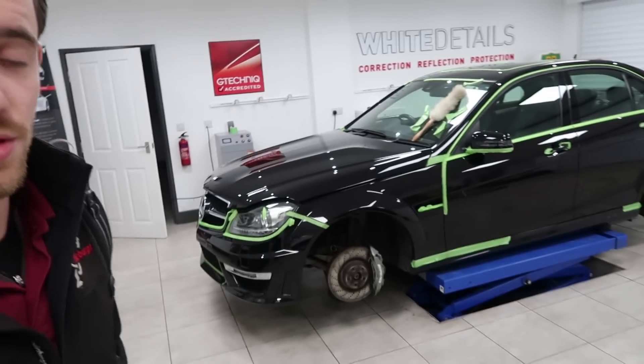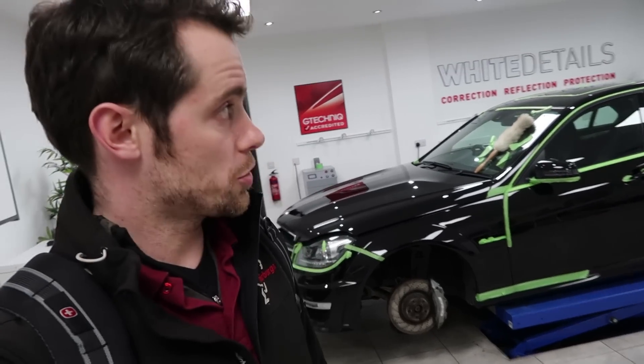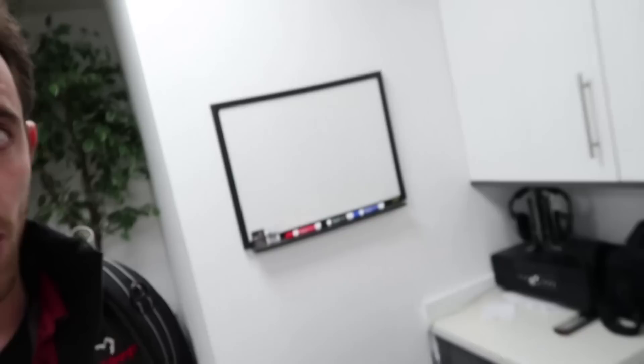This car behind me, a Mercedes C63 AMG — it's this week's job. It's Wednesday, half past six, just wrapping up for the day, packing away. It's in for a two stage minor paint correction, so when we do the whiteboard bit later, you'll be able to reference what the two stage is and what the vehicle's having.